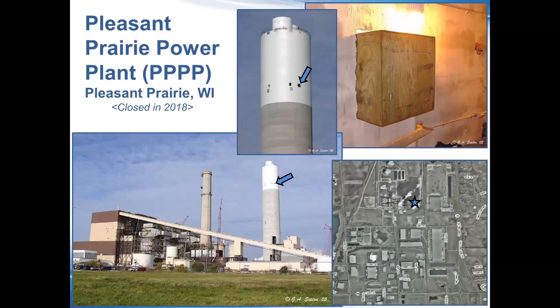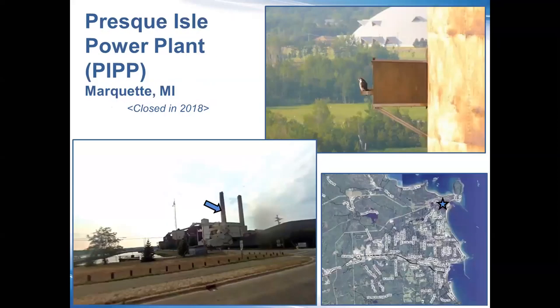Pleasant Prairie gives you an inside view of what I described for Oak Creek, where the nest box is built directly into the structure. It allows us to open a hatch door from the inside to access the box for maintenance, banding, and so forth. There are really only one or two times during the year with any potential interaction with the falcons.